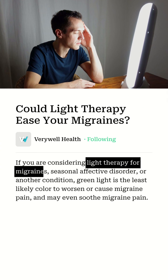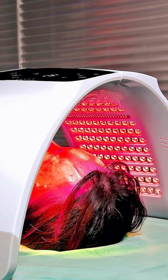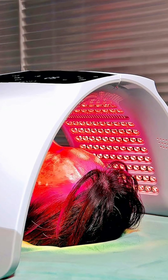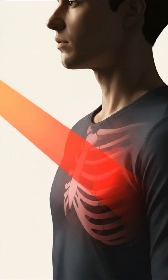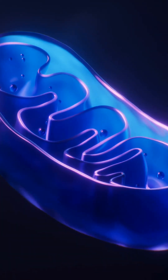Green and red light have gentler effects. Green may ease migraines, while red light soothes and supports healing without disturbing your sleep cycle.